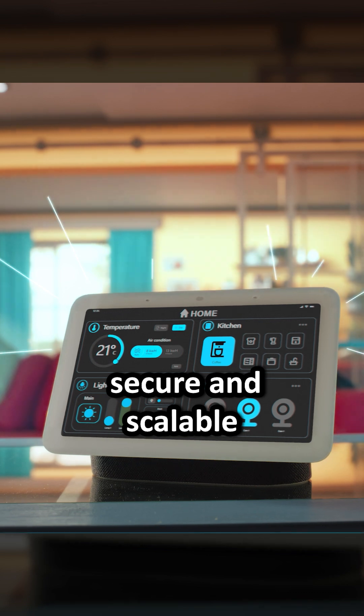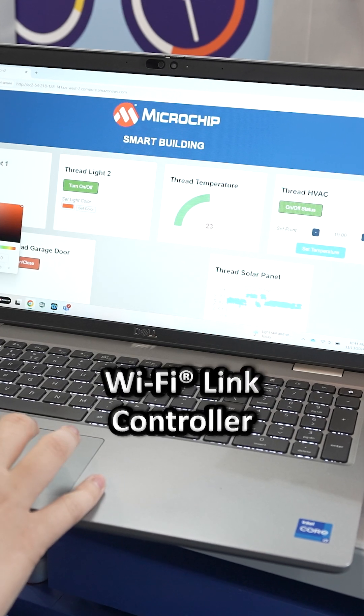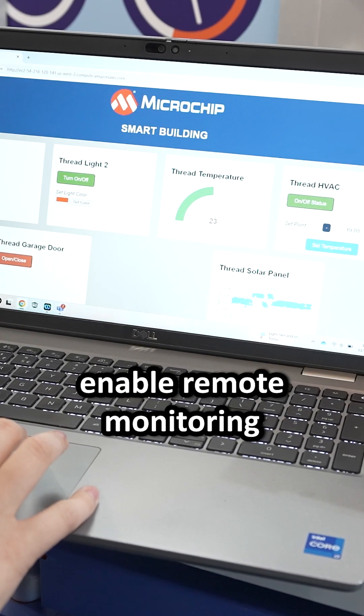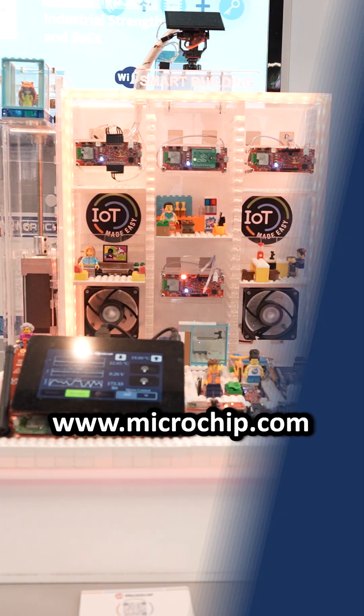secure and scalable mesh network ensures robust connectivity, while integration with Amazon Web Services via our Wi-Fi link controller WFI32 enables remote monitoring and control through this web interface. For more details, visit our microchip.com website.